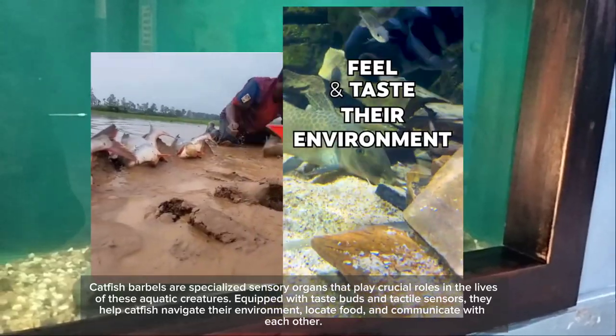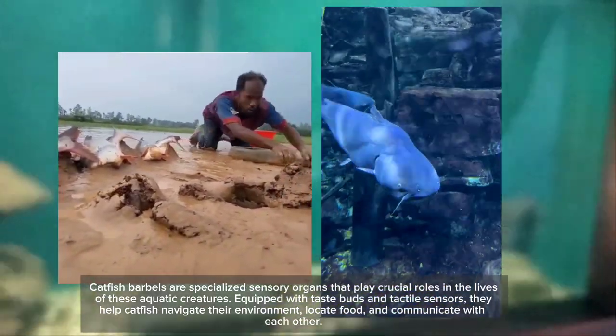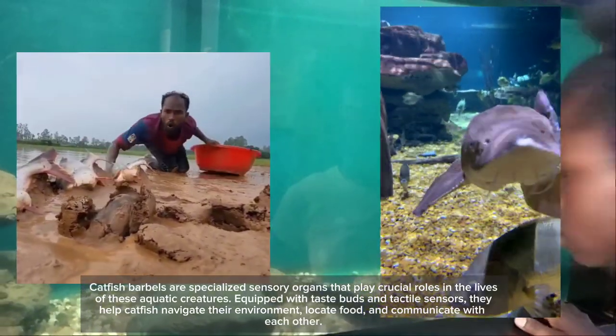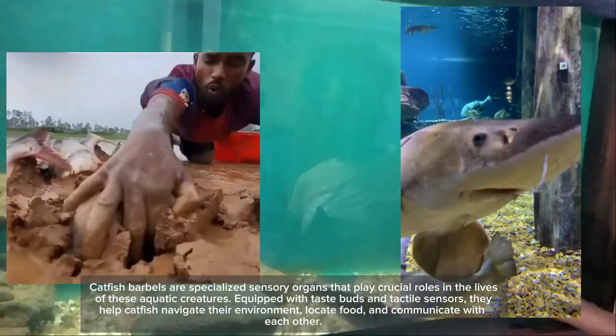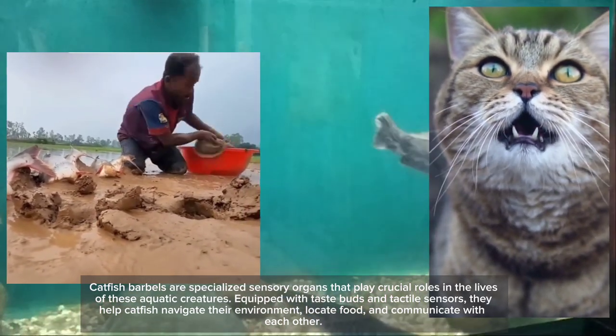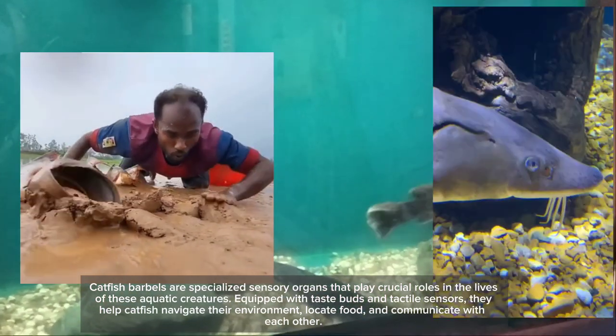Catfish barbels are specialized sensory organs that play crucial roles in the lives of these aquatic creatures. Equipped with taste buds and tactile sensors, they help catfish navigate their environment, locate food, and communicate with each other.